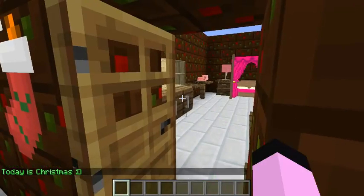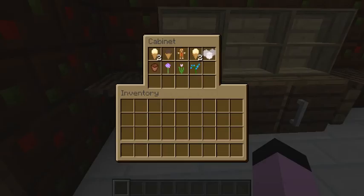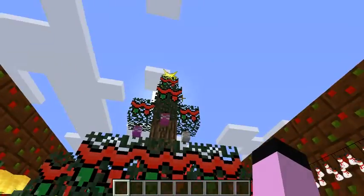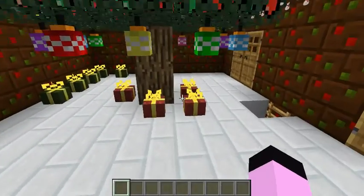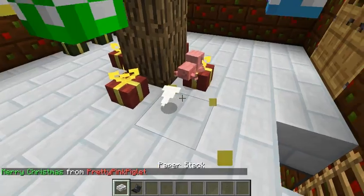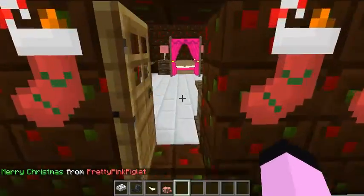I thought you were actually going to give me a present. So I can move this along. It's time to open something. I've gotten lots of stuff.